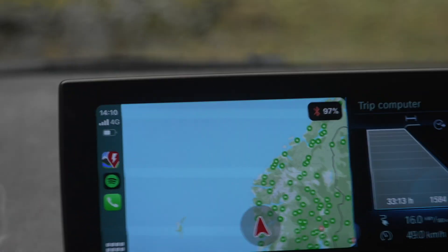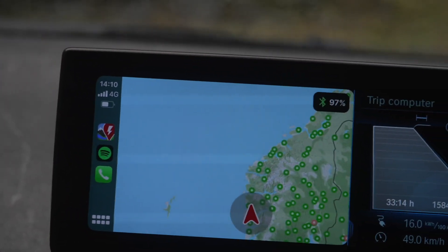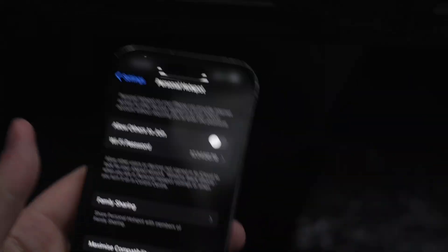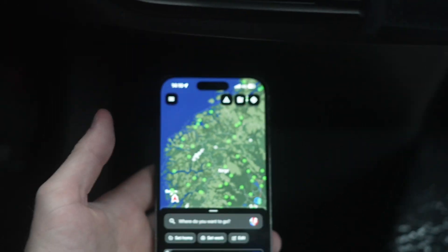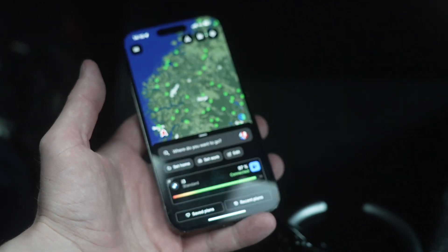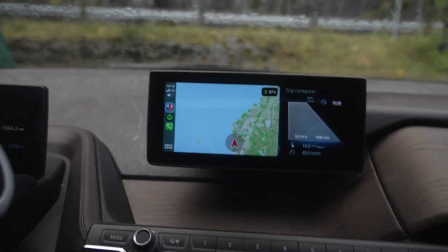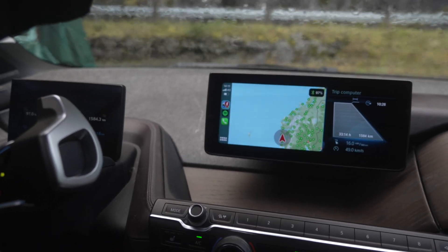Once we do so, we regain the connection pretty fast — and it's back. Live state of charge feeds into A Better Route Planner, which is the app we use. You would also use this same app on your phone. What's great about A Better Route Planner is that it takes the vehicle's actual consumption and gives you an accurate charging stop.